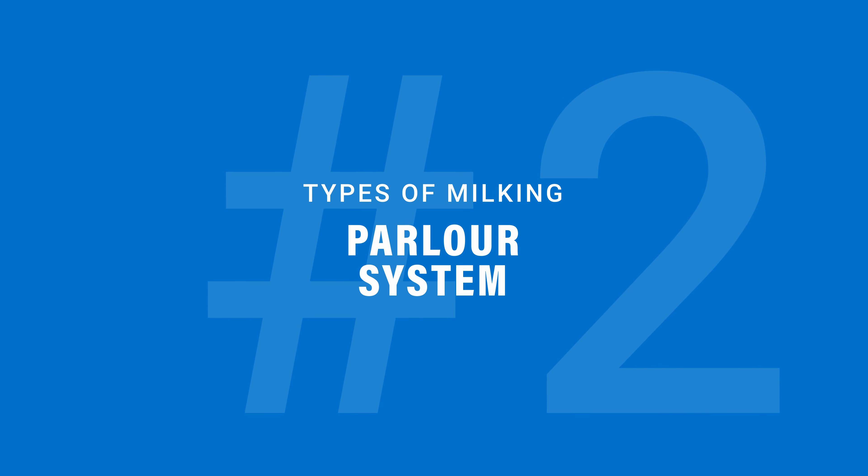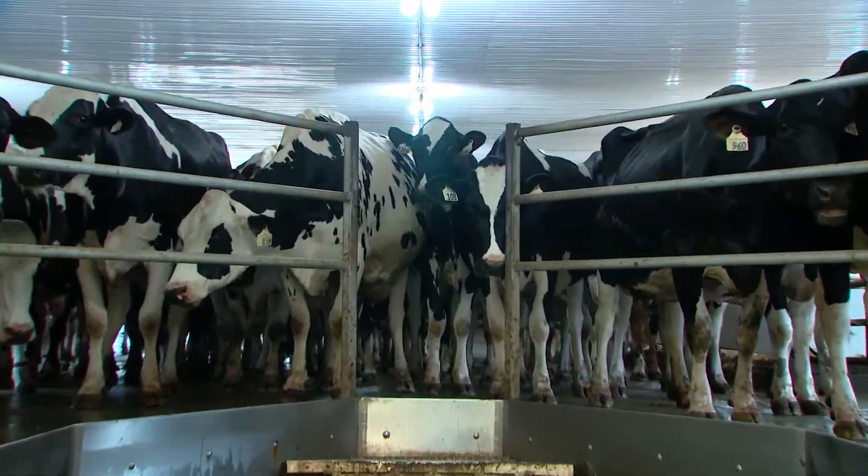In a parlor system, the cows come as a group to the milking parlor and patiently wait their turn.